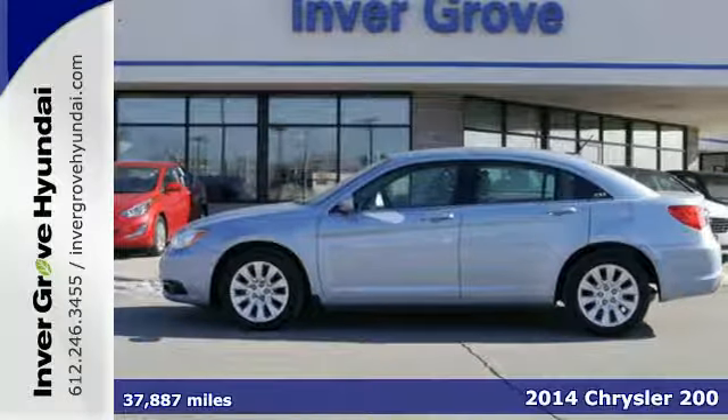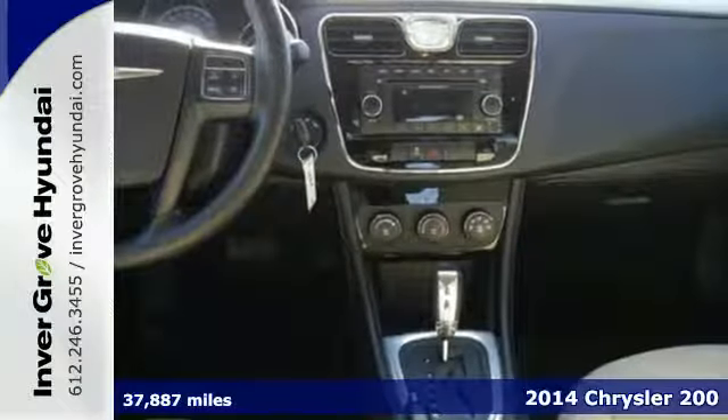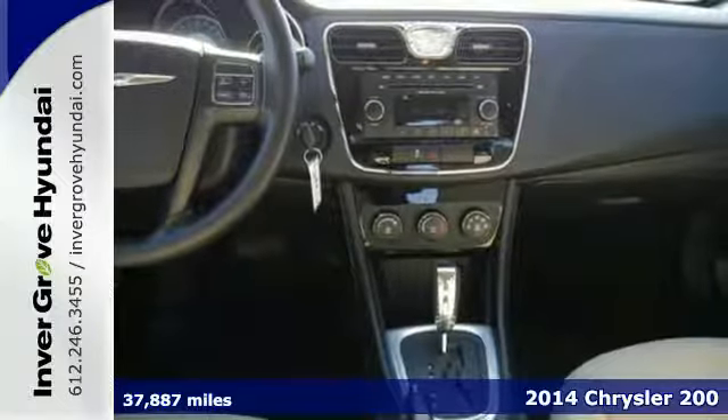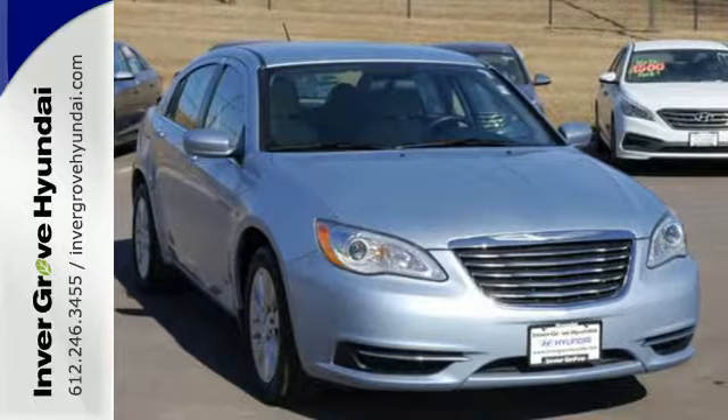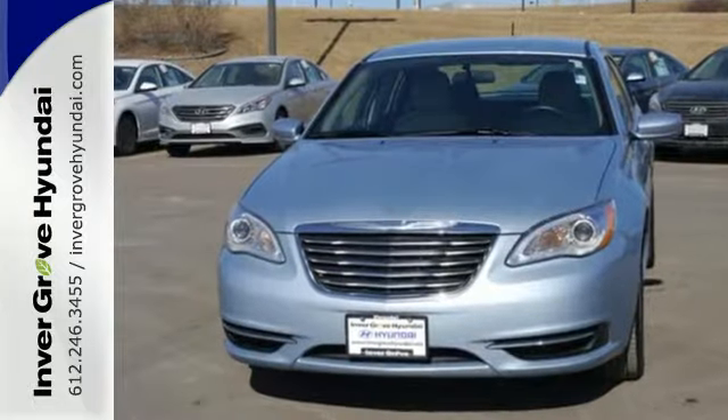Here's a 2014 Chrysler 200. Everything you'd expect from a Chrysler and then some. Conquer any road safely with the speed control, low tire pressure warning, multiple airbags, and stability and traction control.